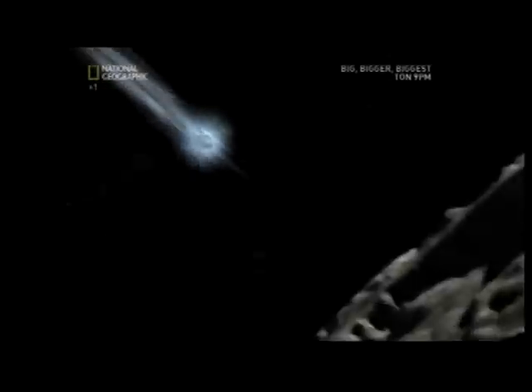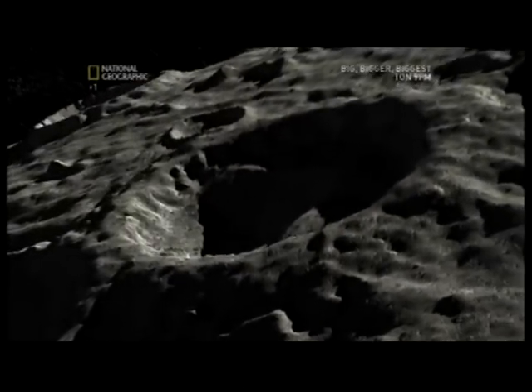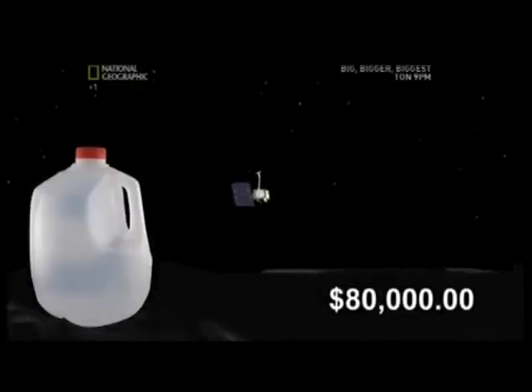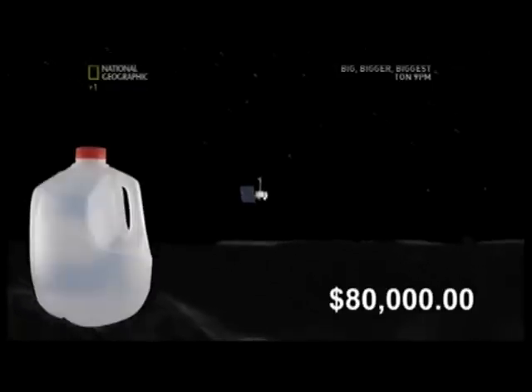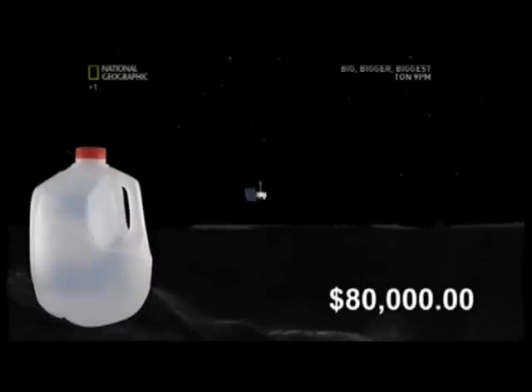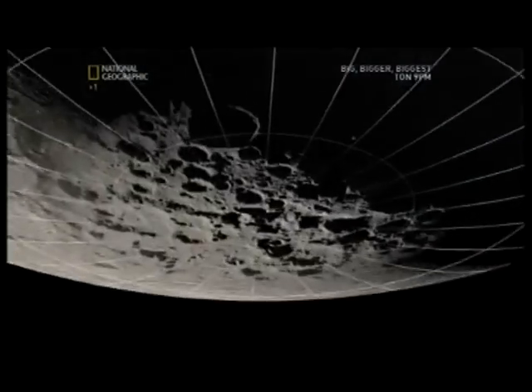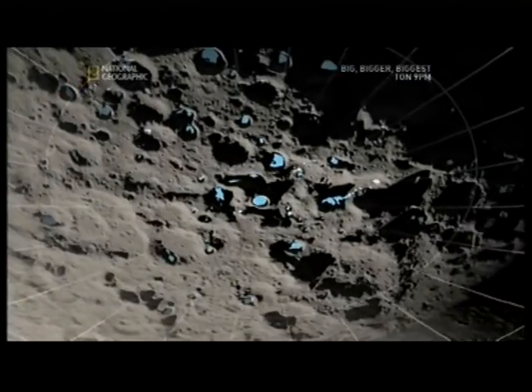Scientists believe more abundant reserves may lie in the South Pole's deep, dark craters — cold traps, permanently shadowed areas that trap things like water or ice. It might have come from comets that impacted the moon. Since four liters of water costs $80,000 to launch into space, finding large quantities on the moon would be a huge bonus. If you think about where the equivalent of the Saudi oil fields are in our universe, if there is frozen water on the South Pole of the moon, that's it.